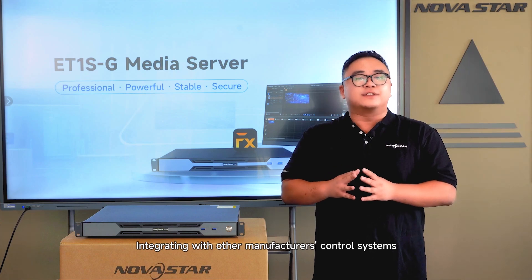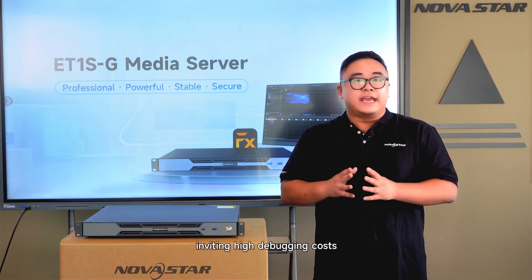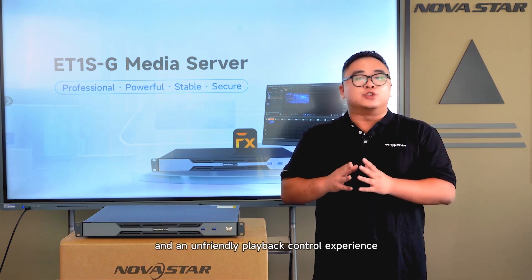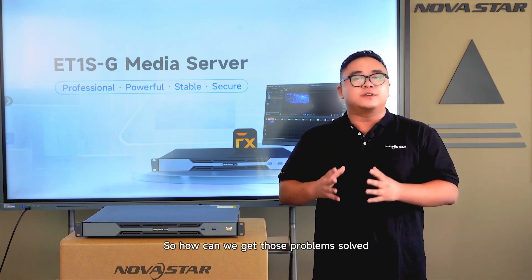Integrating with other manufacturers' control systems can cause compatibility issues, inviting high debugging costs and unfriendly playback control experience. So, how can we get those problems solved?